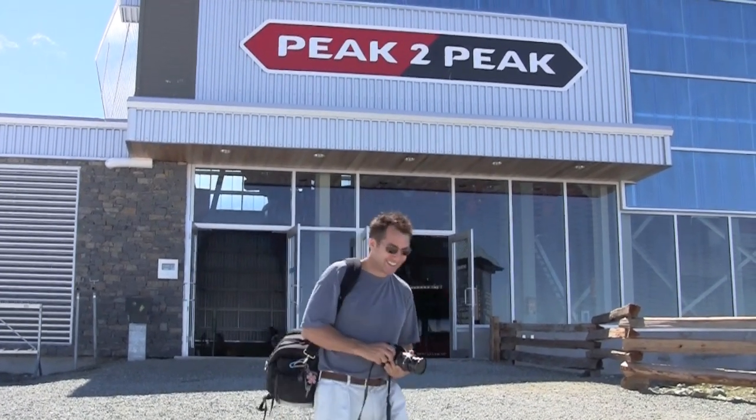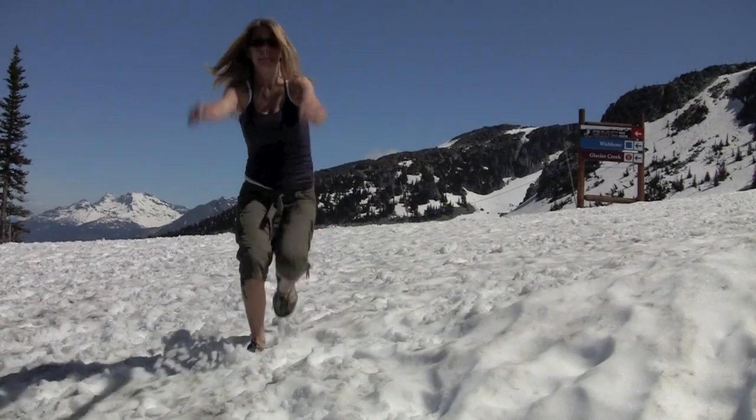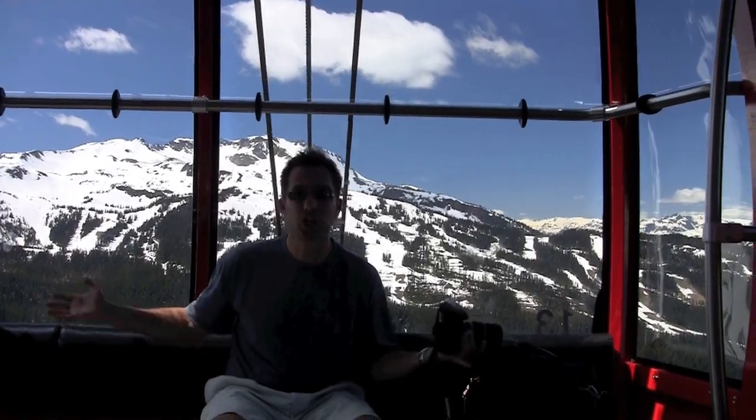What a day for some Peak to Peak views. Hardly a cloud in the sky. This gondola ride — Peak to Peak at Whistler? Spectacular! I've never been on anything like this before and look how huge it is!